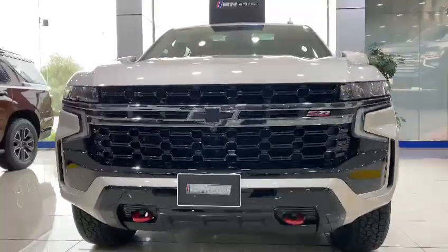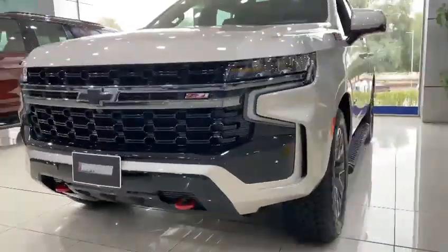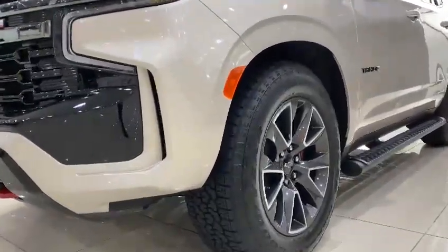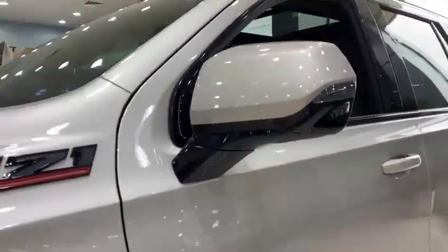Good afternoon. This is your car — it's called the Emperor Beige. As you can see, that's the Z71 VH edition with the 6.2 engine, 10-speed automatic, and 420 horsepower.